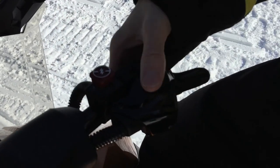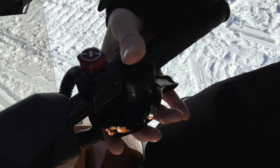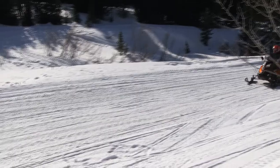You have the R-Motion 137 with the air ride, which — without a doubt and I'm not exaggerating — is the best riding rear suspension in the industry. You literally don't feel stutter bumps on that thing. And it's a blast to ride.